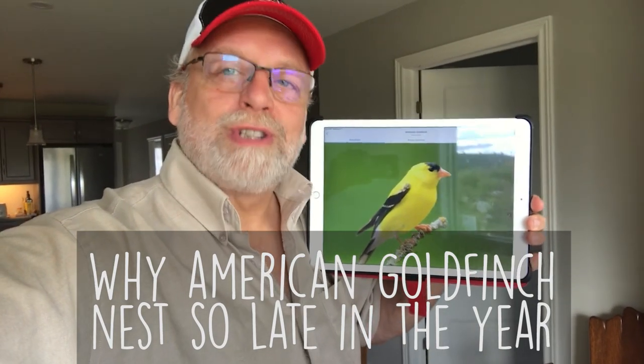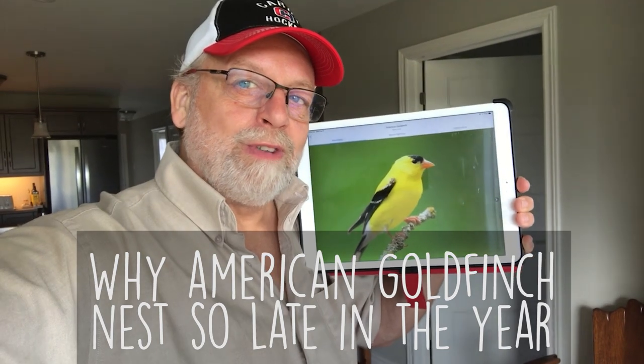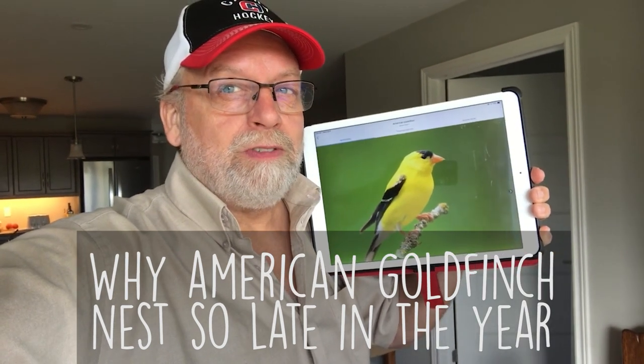Hey, how are you doing today? Bob Vokes here for the Gilly-Galoo House Things. Just thought we'd talk about the American Goldfinch today. It's a beautiful little bird. Here we are, first of September, and the fledglings are just coming to the feeders.